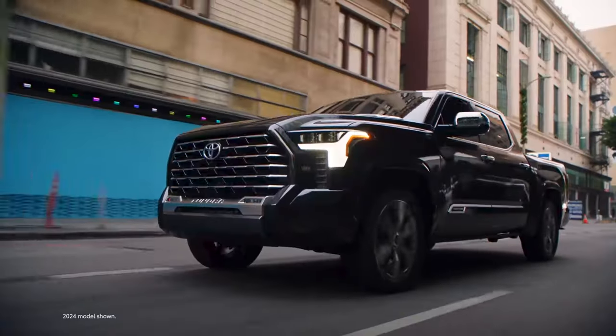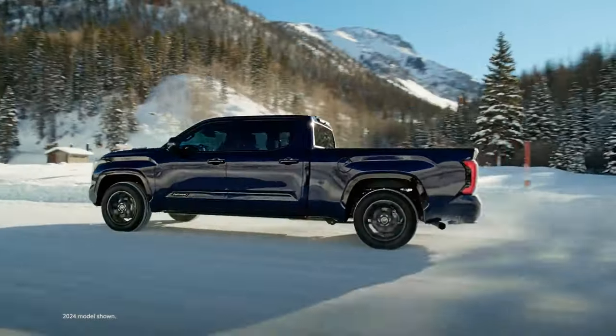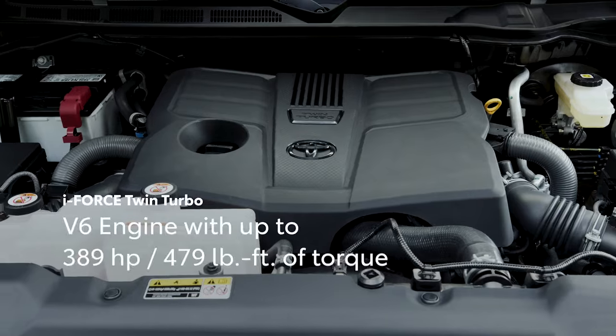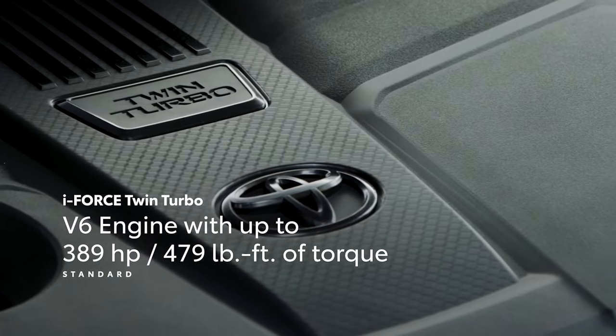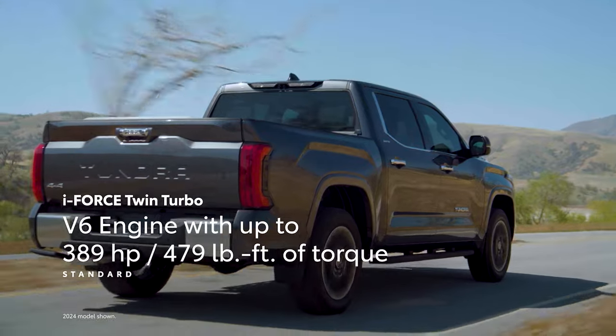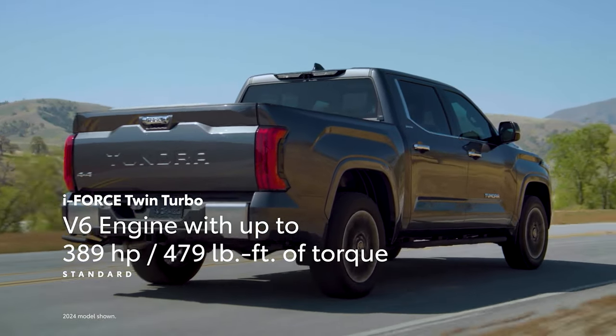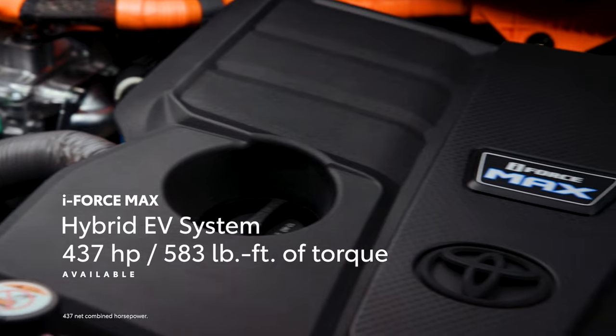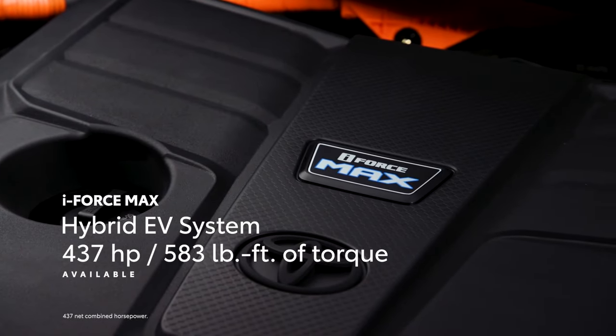Whether on the pavement or out in the wilderness, Toyota Tundra's capability allows it to work hard and play even harder. This starts with the standard i-Force twin-turbo V6 engine with up to 389 horsepower and 479 pound-feet of torque. Need even more? Tundra has that covered too with its i-Force Max hybrid electric powertrain.